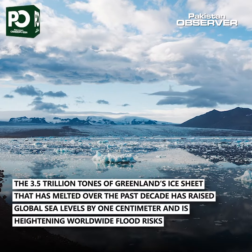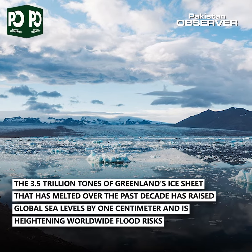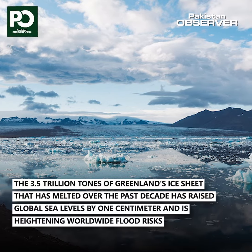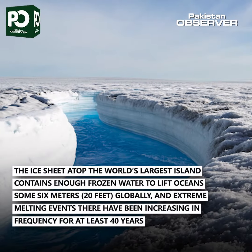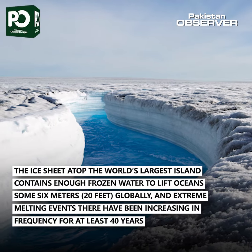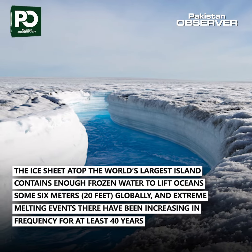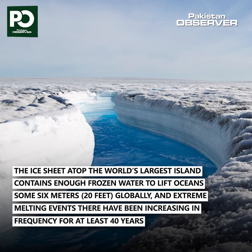The 3.5 trillion tonnes of Greenland's ice sheet that has melted over the past decade has raised global sea levels by one centimeter and is heightening worldwide flood risks. The ice sheet atop the world's largest island contains enough frozen water to lift oceans some 6 meters globally, and extreme melting events there have been increasing in frequency for at least 40 years.